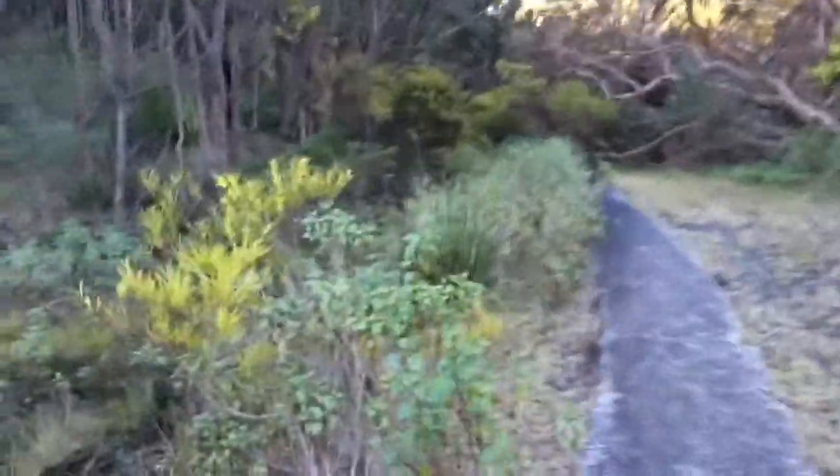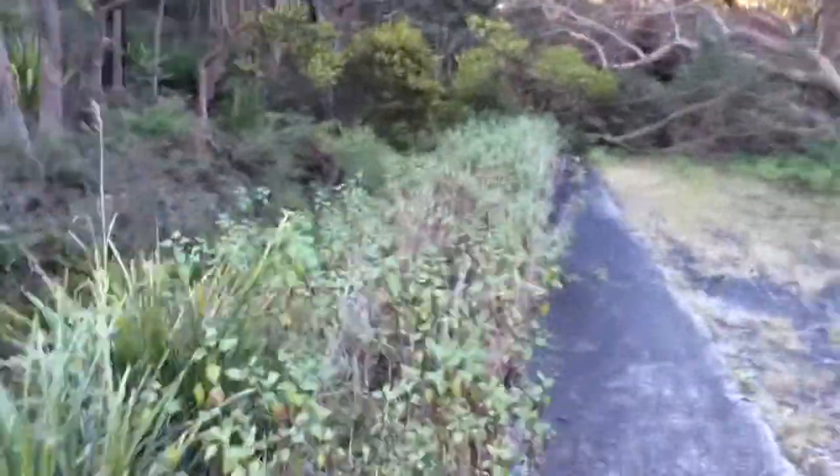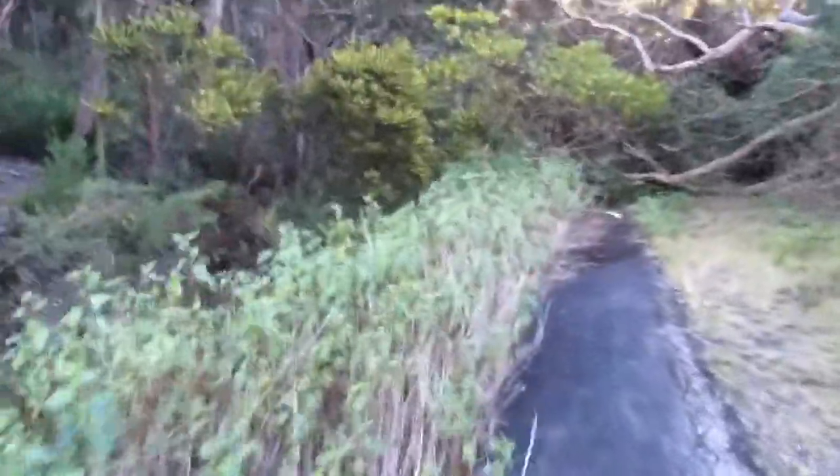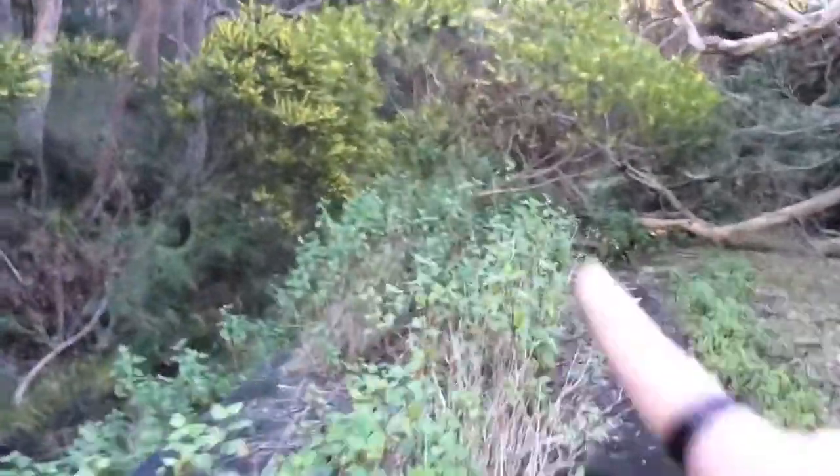And what I'm walking up on now, I'm not 100% sure exactly, but this might be the Corley Station platform. I'm pretty sure there was a Corley Station platform. Now Corley Tunnel is just up here.